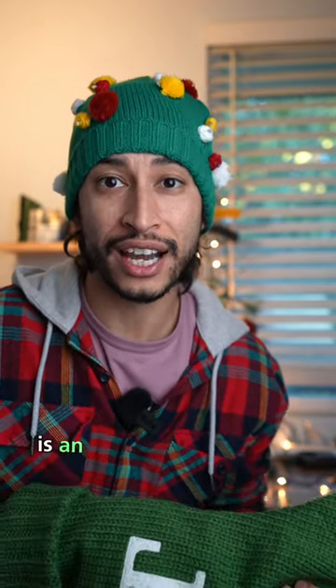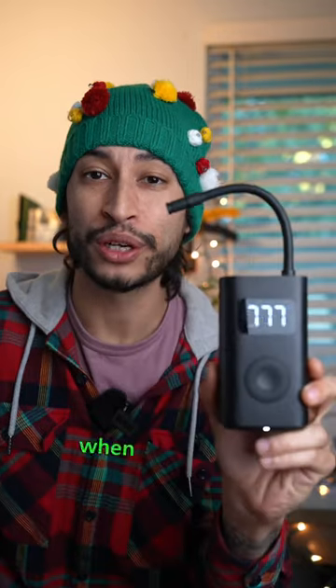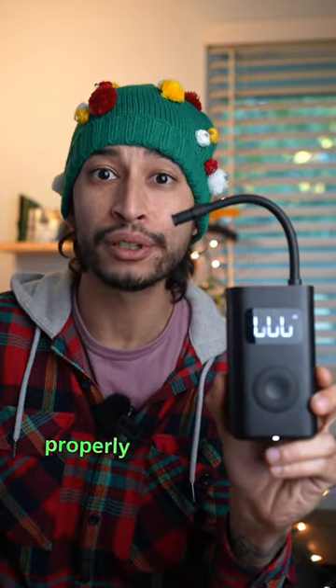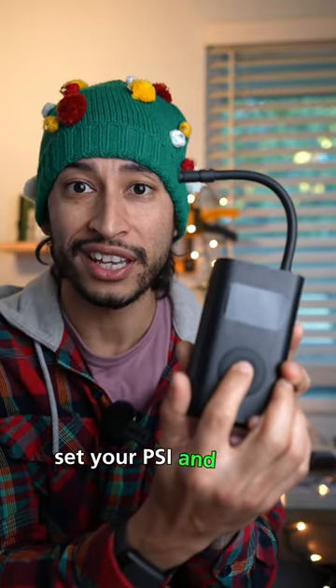Last and final stocking stuffer is an item that I use quite frequently — a portable tire inflator. When it comes to motorcycle safety, properly inflated tires is very important. Set your PSI and hit go.